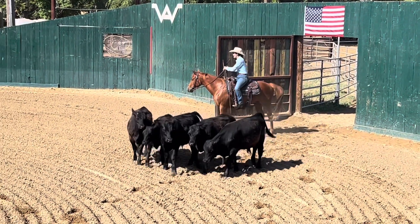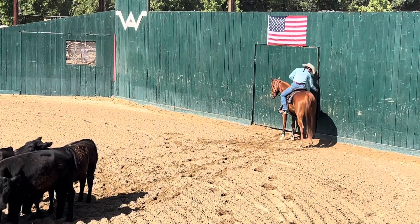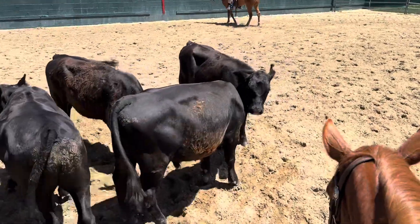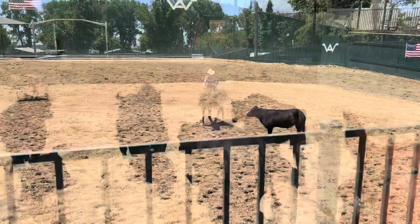Good morning everybody. Welcome to day two here at Western State Horse Expo. We're talking about horsemanship through stockmanship. I don't recognize anybody from yesterday — anybody here from yesterday?